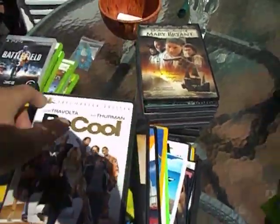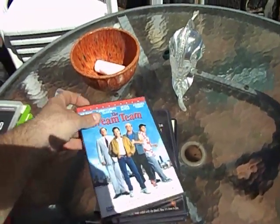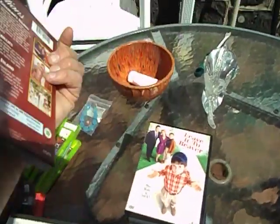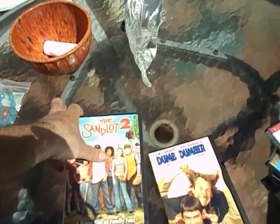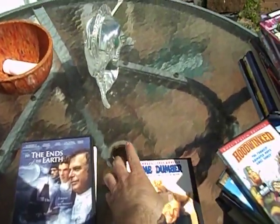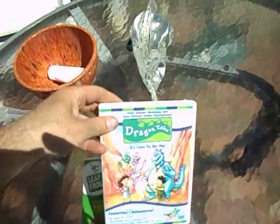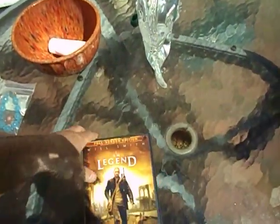Be Cool — got a pretty nice cast there. Mary Bryant — don't know that movie. Breach. The Dream Team. Needful Things — Stephen King. Sitcom Sensations — I don't know what that is. Leave It to Beaver. Get Shorty. Dumb and Dumber. Sandlot 2. To the Ends of the Earth. Dragon Tales. Math Circus. Safety First. And I Am Legend.